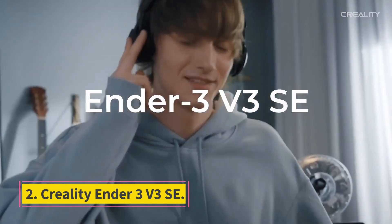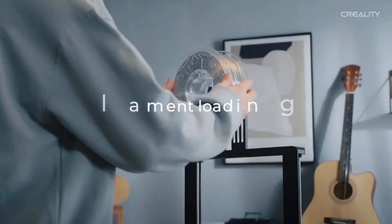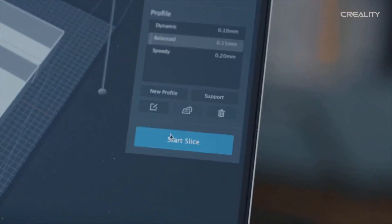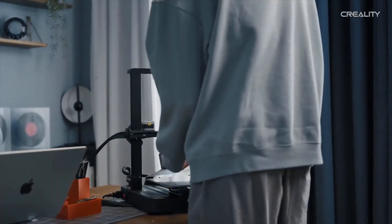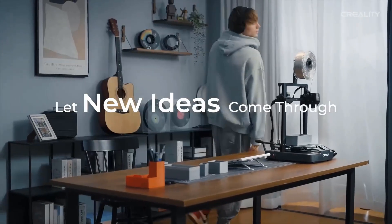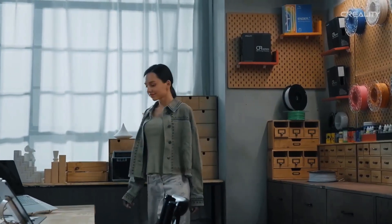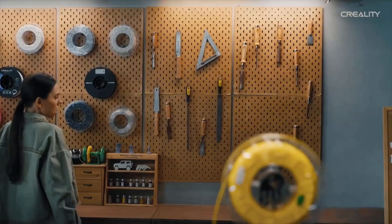Number 2: Creality Ender 3 V3 SE. The Creality Ender 3 V3 SE sets a new baseline for cheap 3D printing, blending a familiar form with beginner-friendly fully automatic bed leveling and self-offsetting to give effortlessly perfect first layers. Its standard features include a 220x220x250mm build volume with a Sprite dual-geared direct extruder feeding filament to a hot end that tops out at 260 degrees Celsius. Dual Z-axis motors ensure stability throughout the full print height. In our time with the Ender 3 V3 SE, we've found it to be a little workhorse.